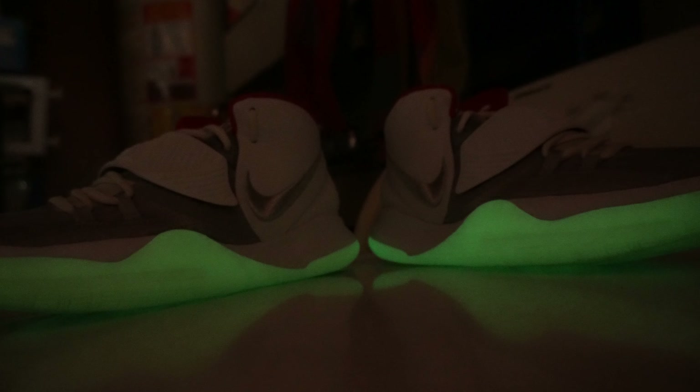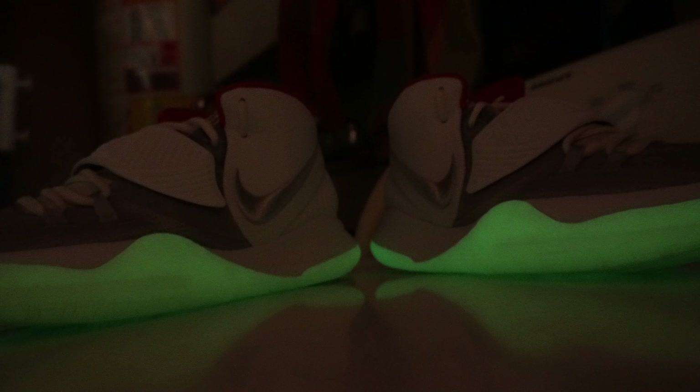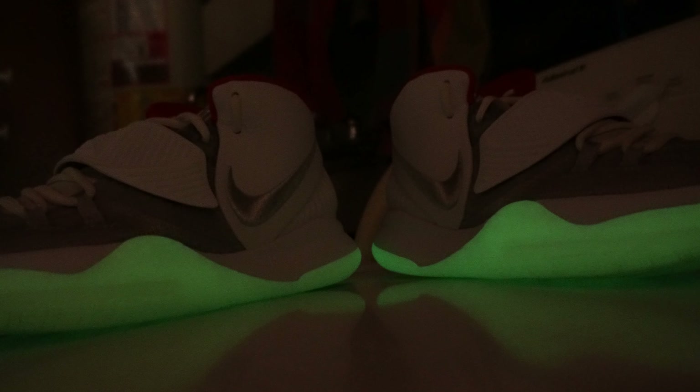Not to mention how the sole of the shoe actually glows in the dark — yes, it glows in the dark! How cool is that? Probably not the best idea though to wear these when you're trying to sneak out of your girl's house in the middle of the night. Trust me on that one.